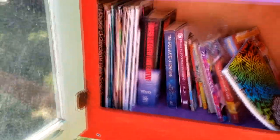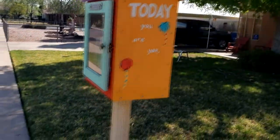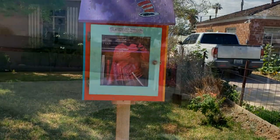We're gonna put in 'The Solace of Water' by Elizabeth Biler-Younce. Going in. And this one's super cute — 'Today, you are you.' That's right. Very cute. Alright, on to our next one.